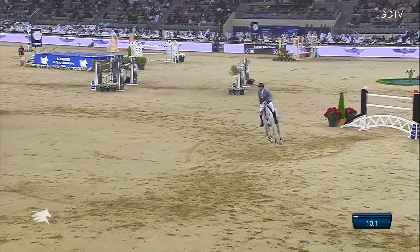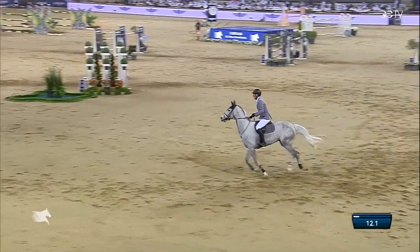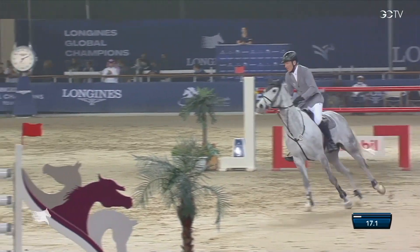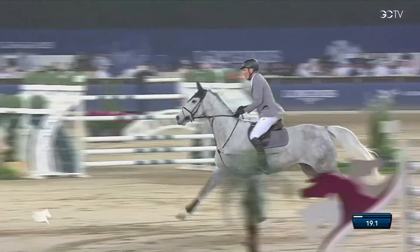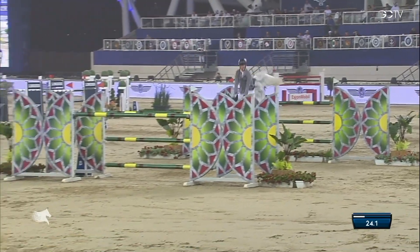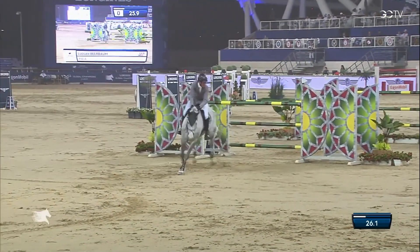Ludger Baerbaum had Mila in excellent form throughout the entire weekend. The mare jumped 4 rounds and didn't make a single fault, both in GCL and in the LGCT Grand Prix. Let's have a look at how Ludger Baerbaum rode that line from 3 to 4 to 5. It starts at Exxon Mobil, the red rails, then makes the right-hand bend, down the diagonal — the big oxer at 160 wide, then a 1 metre 60 tall vertical, and again 160 out of the combination for Ludger Baerbaum and Mila.